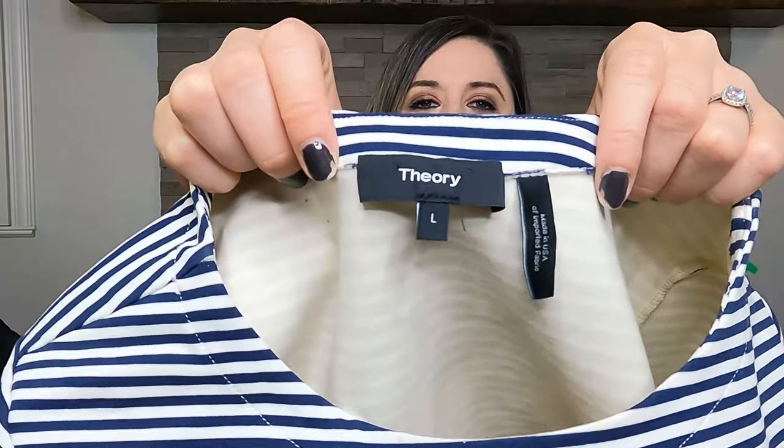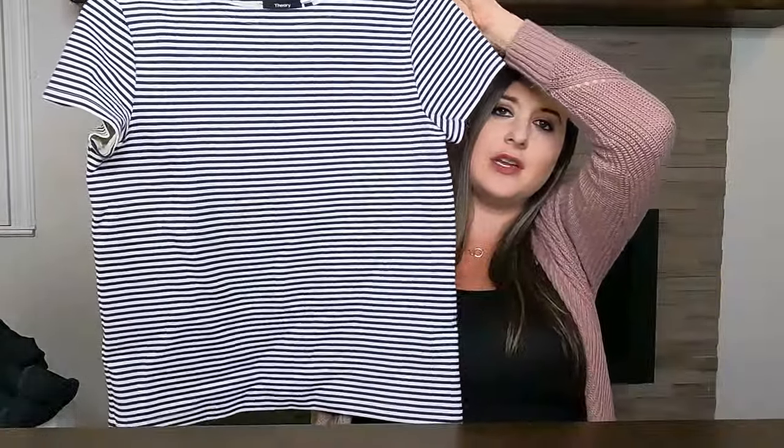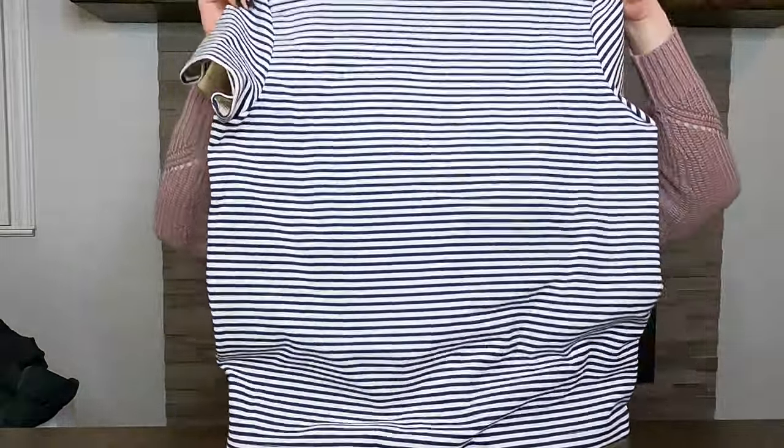The next item — it's the brand Theory. My camera just randomly said it overheated, so we put it in the freezer to cool it down, but it's working now. This is a Theory top — this is the new Theory label. It's just a short sleeve navy blue and white striped top, kind of oversized and boxy, but really thick material so it feels super durable. It's a size large.